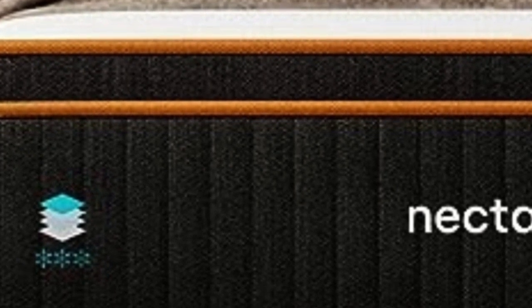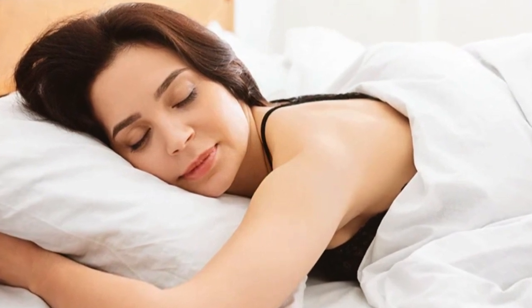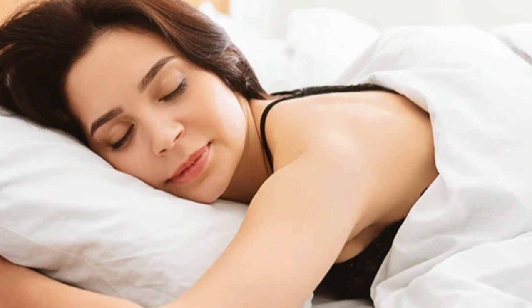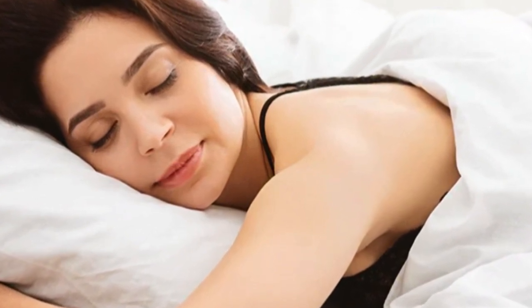Cons of the Nectar Premier Copper: combination sleepers might want to look for a more responsive mattress, as this mattress leans more towards sinkage rather than bounce, making it harder to switch positions during the night. To find a more responsive mattress, check out our roundup of the best mattresses for combination sleepers. Thanks for watching.